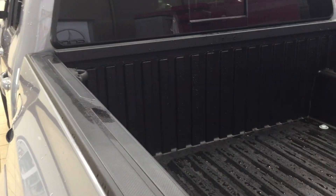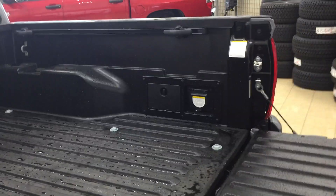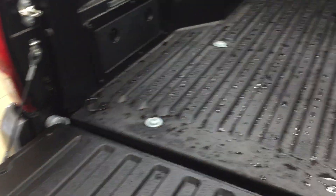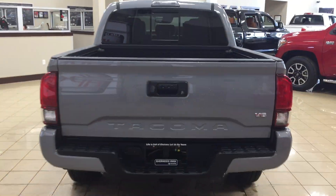You have some storage space on your right and left hand side. The TRD Sport also comes with the bed rail system, so you can readjust the cleats on either side and place them all on one side of the bed rail system, or take them out altogether depending on your needs. On the left, right, front, and back side you'll see areas where you can tie down any loose cargo to keep it from shifting around in the bed while driving.